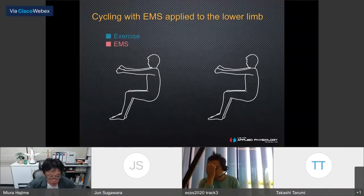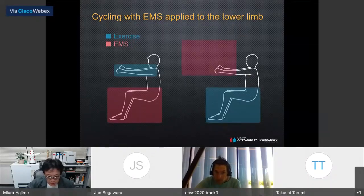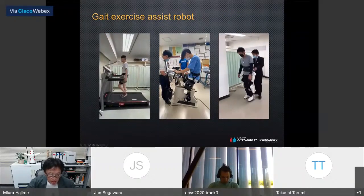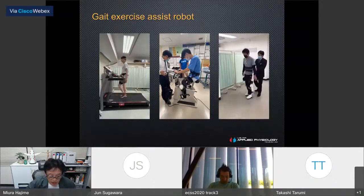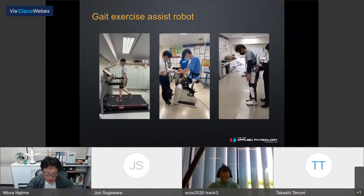The take-home message: arm cranking with electrical muscle stimulation applied to the lower limb can increase artery function in healthy men. A greater improvement in artery function through appropriate electrical stimulation may reduce the risk of cardiovascular disease in patients as well as healthy men. For future work, we plan to investigate the effect of cycling with electrical muscle stimulation of the lower limb, which may be useful for patients with osteoarthritis. We also plan to study gait exercise assist robots and their effect on artery function.